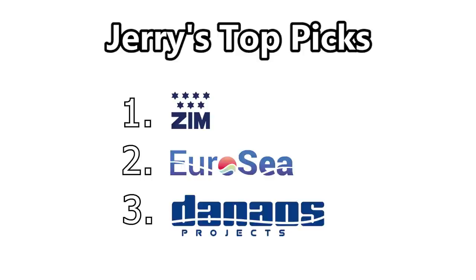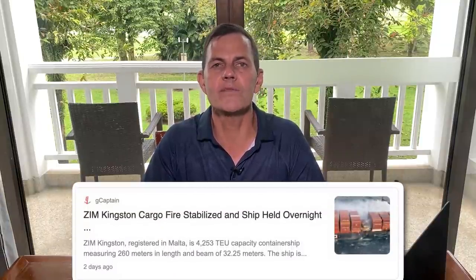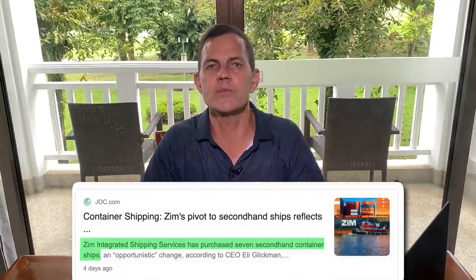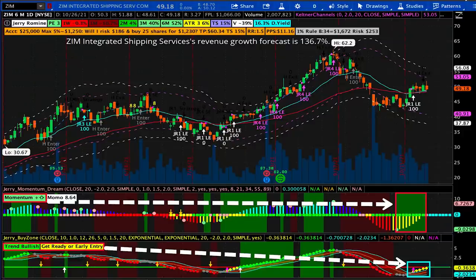ZIM has the highest net income growth, is one of the biggest shipping companies in the world, and has the highest return on equity among shipping stocks. ZIM was recently in the news with a small fire on one of their ships — I view that as a one-off event. They also recently bought seven used container ships to increase their fleet size, which will further increase revenues. Looking at the ZIM chart, my momentum dream indicator shows momentum is increasing. The buy zone indicator suggests an early entry now — the yellow dots on the far right — or waiting a few days for a lower-risk white buy arrow signal.